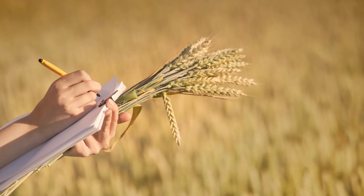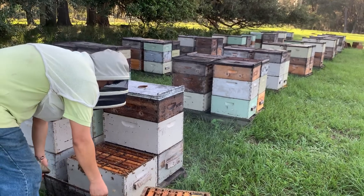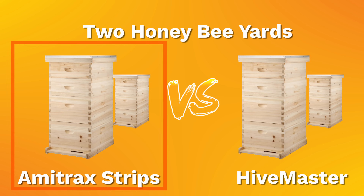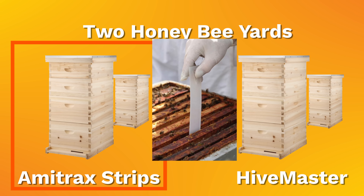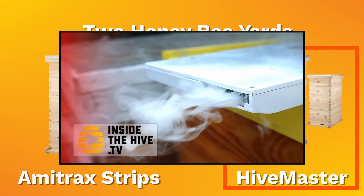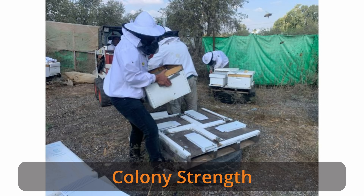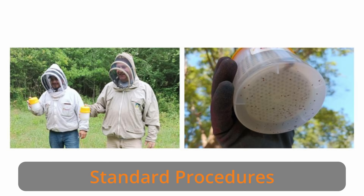The test was organized as follows. Two Bee teams, together with Wonderful Farms, set up colonies in two groups in two different honeybee yards. One group, the control group, received standard amitraz strips commonly used by beekeepers, while the experimental group used the new device.